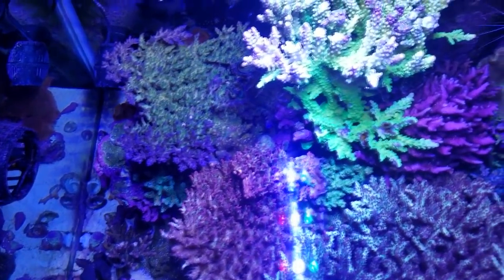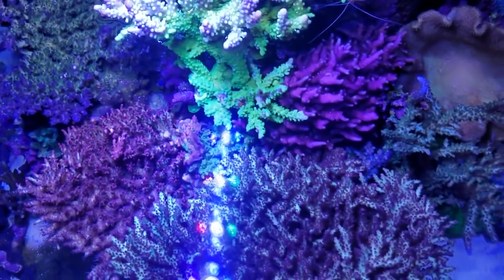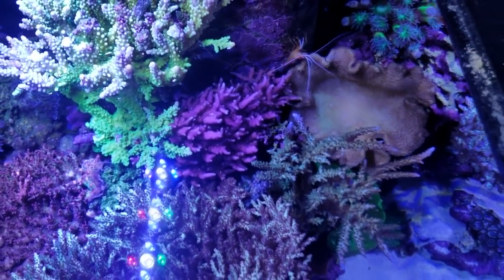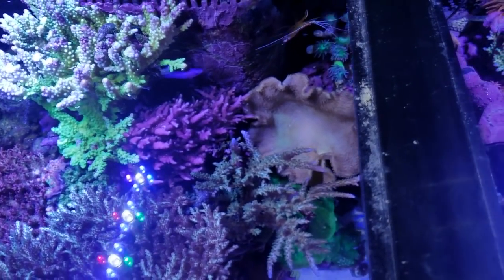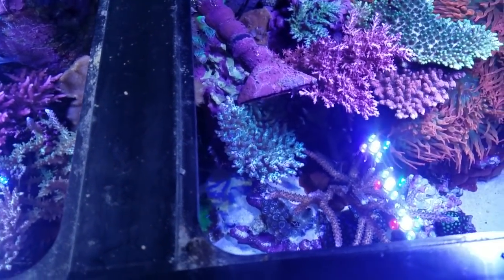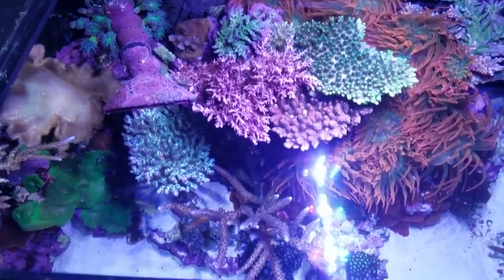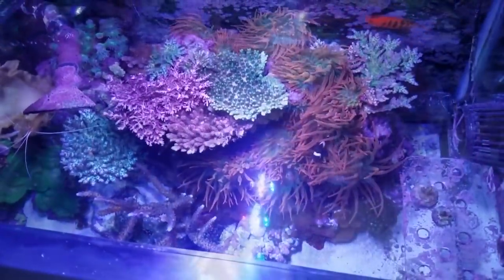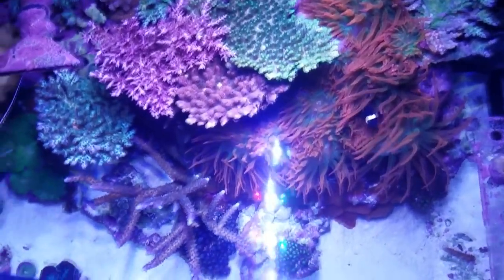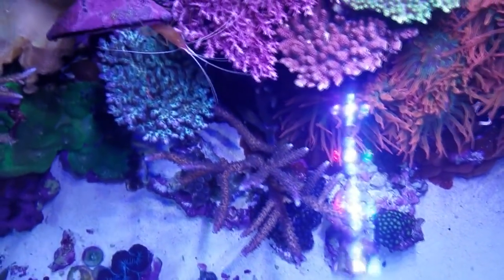Hello everyone, Reefer Gill here. The purpose of today's video is to share my selection of fish for my new build. In the meantime, here's some footage of my old system that I just took down. I'm reaching out to all of you for feedback on any of the fish I've chosen, and I also want to make sure I haven't missed any. If you have a must-have reef safe fish that's not on this list, please leave the name down in the comments.